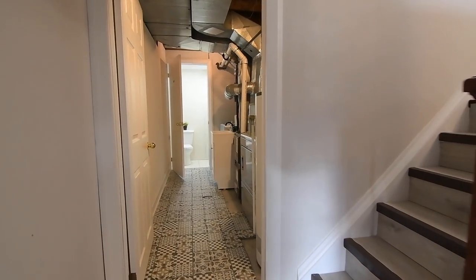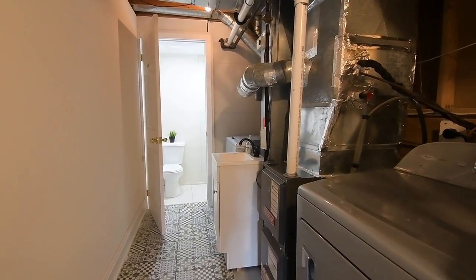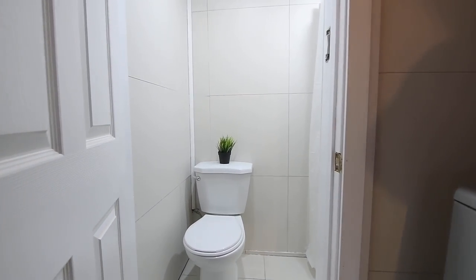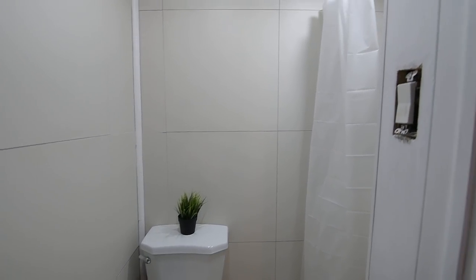Finished with patterned floor tiles, the furnace room is combined with a laundry area and also has a vanity, while also providing access to a washroom that is tiled throughout and has a walk-in shower area.